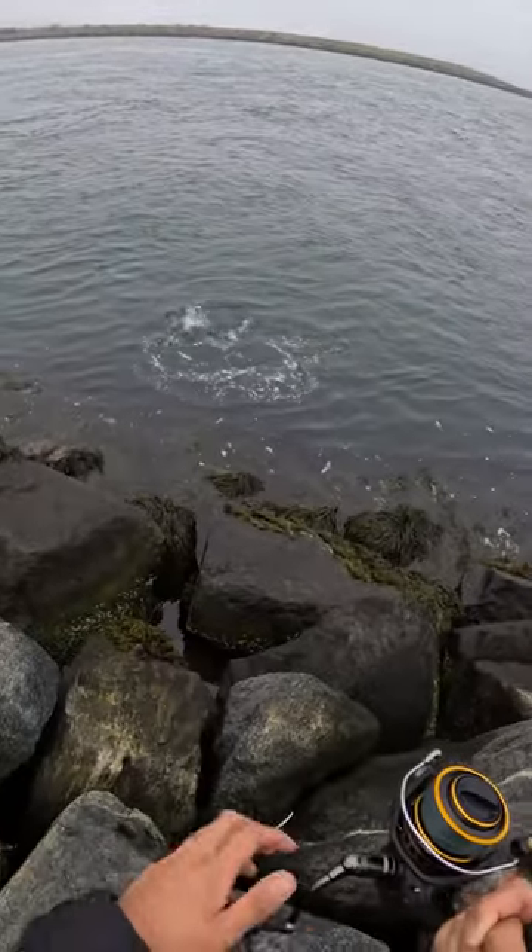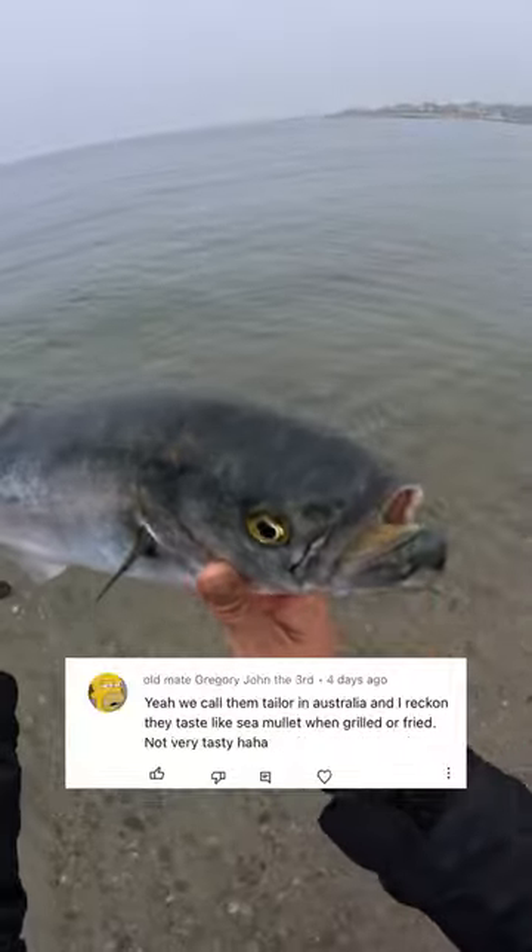Is that a bluefish? That bear's a bluefish. There's a nice 25-inch tailor. Shout out Australia.